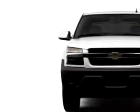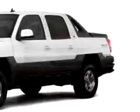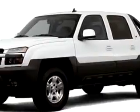Enjoy this utility truck with features like tilt steering wheel, cruise control, bed liner, rear wheel drive, trailer wiring, 6-passenger seating, split folding rear seat, and much more.